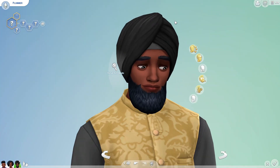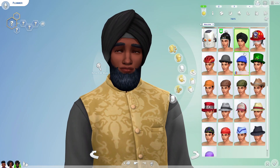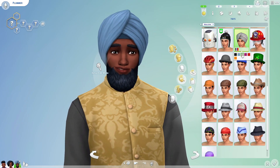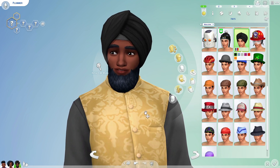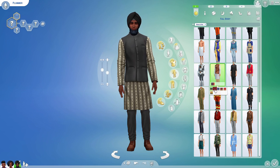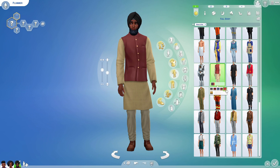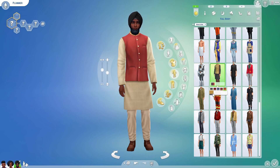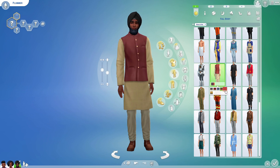Heading over to the men's section, we do have a turban now, which is super awesome. It comes in a couple of beautiful, vibrant swatches. In the outfit section, we have something for the Fashion Street Kit, inspired by designs in Mumbai. If you guys are familiar with that fashion, definitely let me know what you'd rate it one to five.